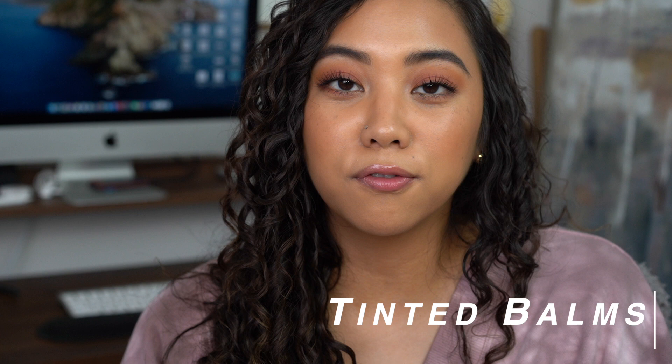I'm going to go from least staying power to the most as I go through the categories, because it'll be a lot easier to swatch that way. So I'll start with glosses and end with liquid lipsticks. First up I want to start with the tinted balms and more sheer products — I have three in this category.